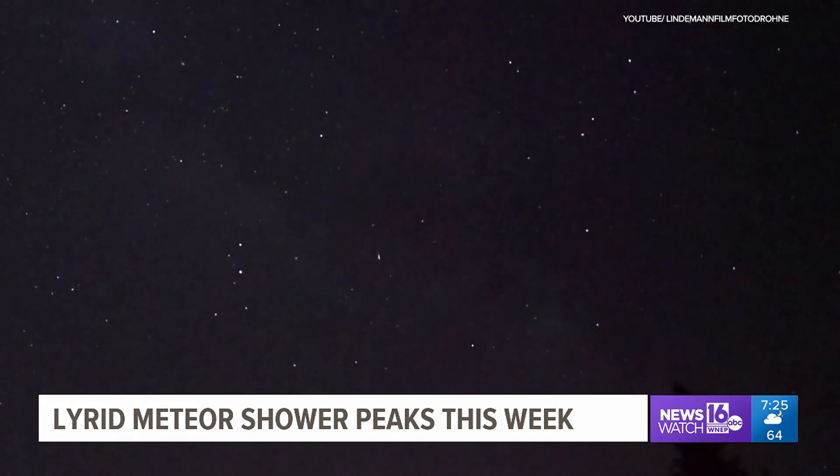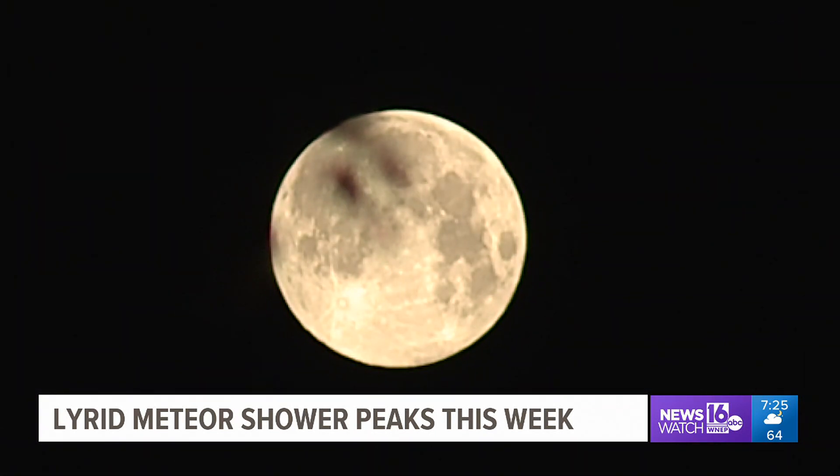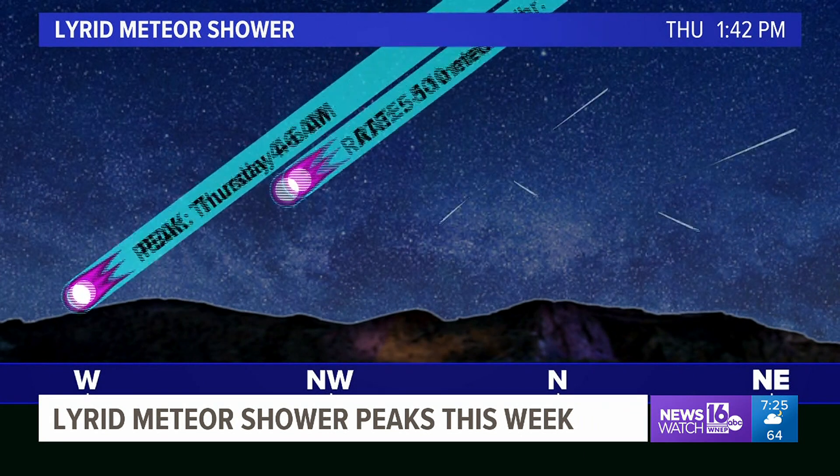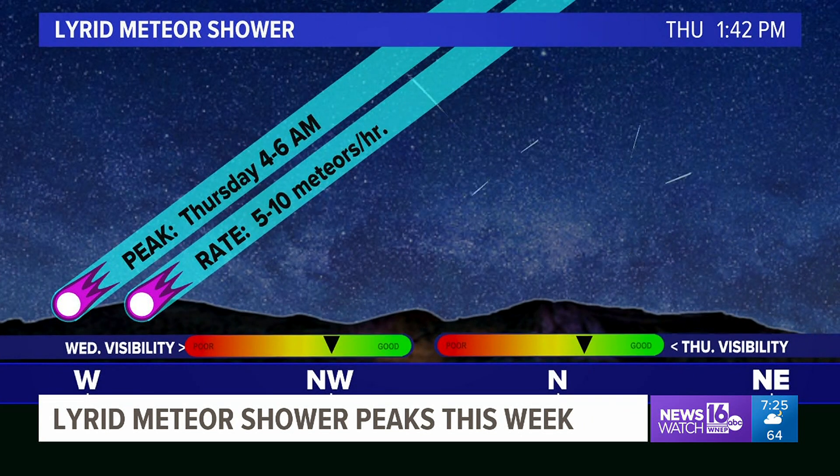The Lyrids peak late Wednesday night into early Thursday morning. But Matt tells us a nearly full moon will be up in the sky much of the night. Unfortunately, that's a drawback for observing the Lyrids this year. Despite that, there's a window of time where your chances of seeing a few meteors are highest — between about 4 a.m. and sunrise, there will be no moon, and that would be the best time to observe the meteor shower.